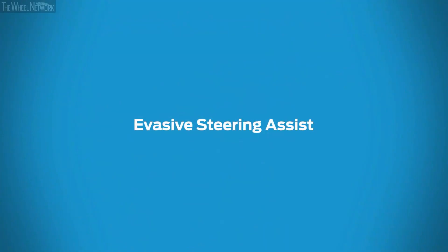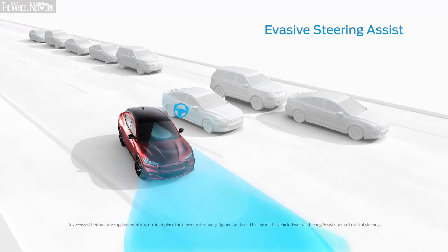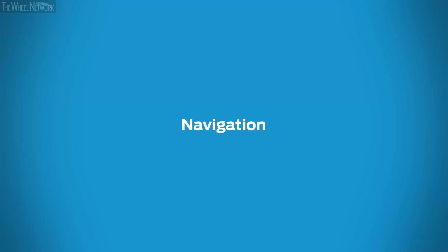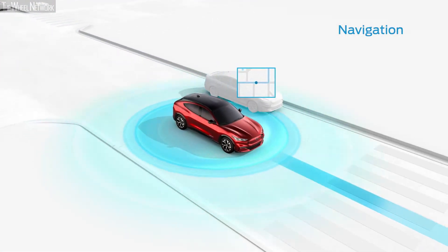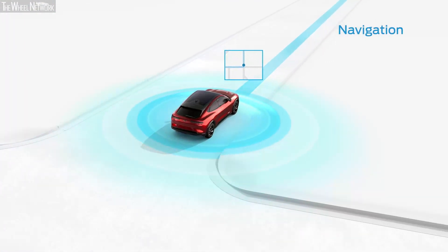Evasive Steering Assist can help make it easier to avoid a potential collision. It doesn't steer for you, but it can provide extra steering support if the system's warning goes off and you need to maneuver around the vehicle ahead. The navigation system can help you stay confidently on course — and it can also point you to the nearest charging stations or coffee shops, and even suggest places to stop based on your interests.